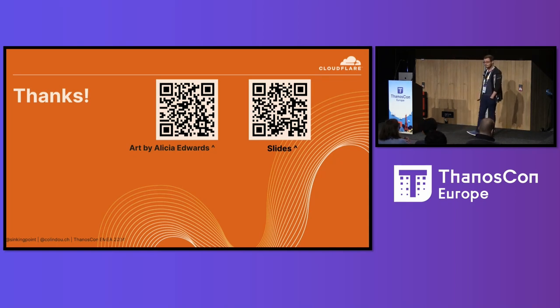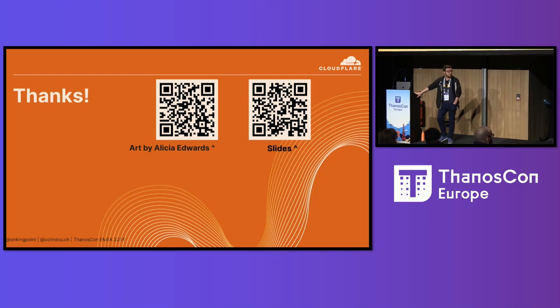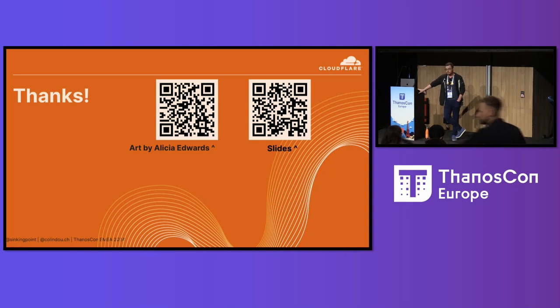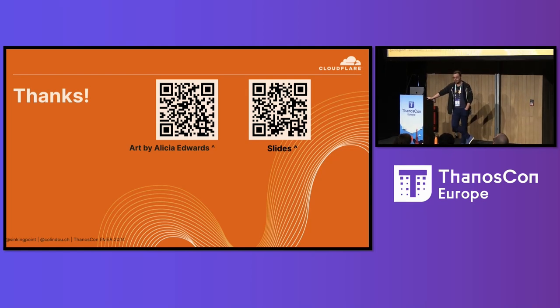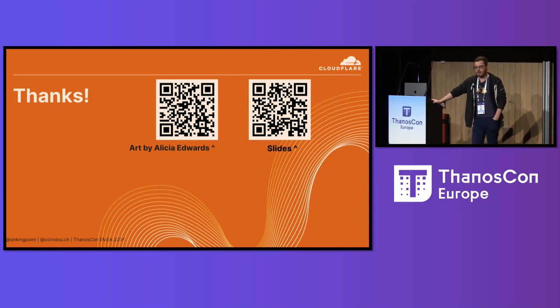Slides will be on that link after this when I get around to filling them up. But thank you. I think we have time for some questions. Are you ever going to contribute the label enforcer to upstream Thanos? Yes — once our legal team ticks it.